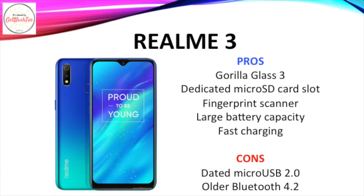What I like about the Realme 3 is its Gorilla Glass 3 protection, dedicated microSD card slot, fingerprint scanner, large battery capacity, and fast charging. It is let down by its dated microUSB 2.0 port and older Bluetooth 4.2 version.